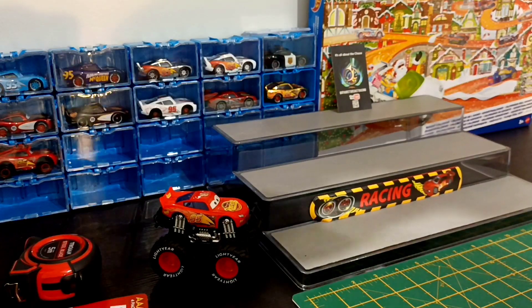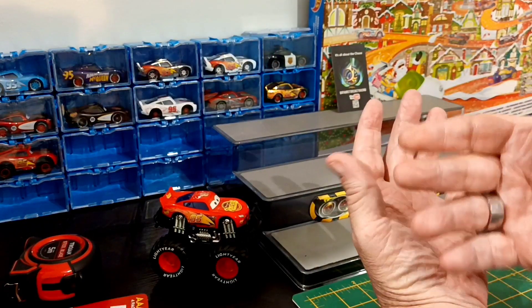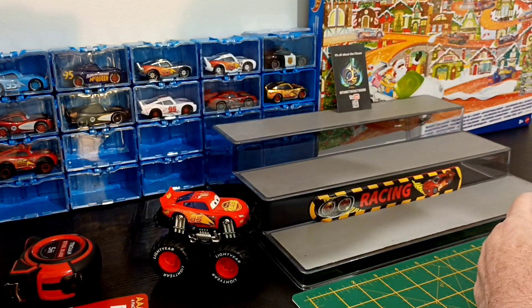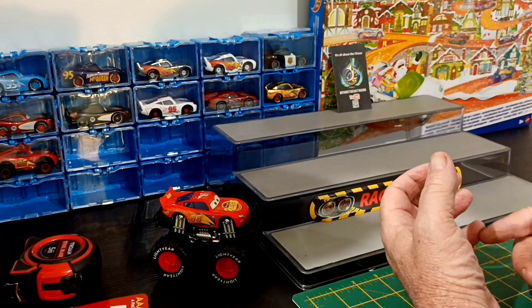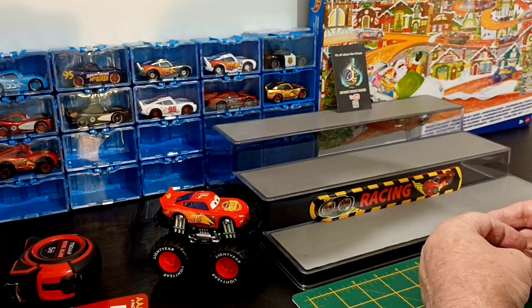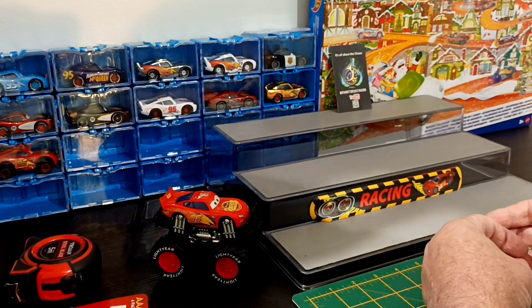G'day folks, welcome back to the Fat Bastard Garage. Just another one that I've been holding onto that you guys haven't seen yet. I'll show you that in a minute.